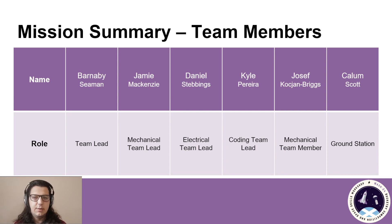In addition to the sub-team leads, we'll also have Yusef Kotzean-Briggs, who is a first-year representative of the Mechanical Team, and Callum Scott, who is a third-year representative of the Coding Team.